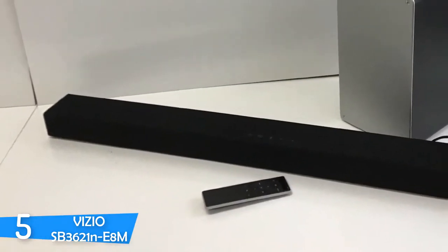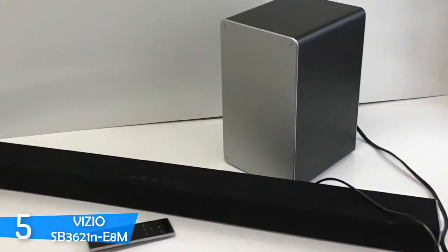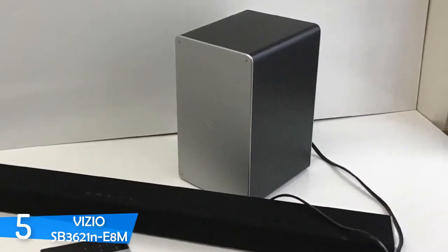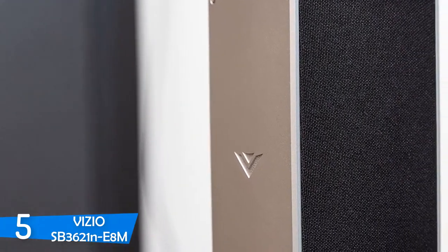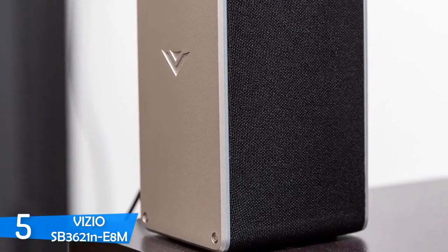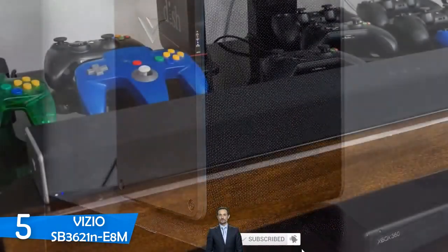On top of the device, you'll spot some controls that are useful if you can't find your remote, and the remote itself delivers great range and an intuitive layout. In the connectivity department, the Vizio SB3621N-E8M is packed with two digital inputs — a coaxial and an optical — a USB port that plays WAV files, a 3.5mm AUX audio port, and Bluetooth connectivity.